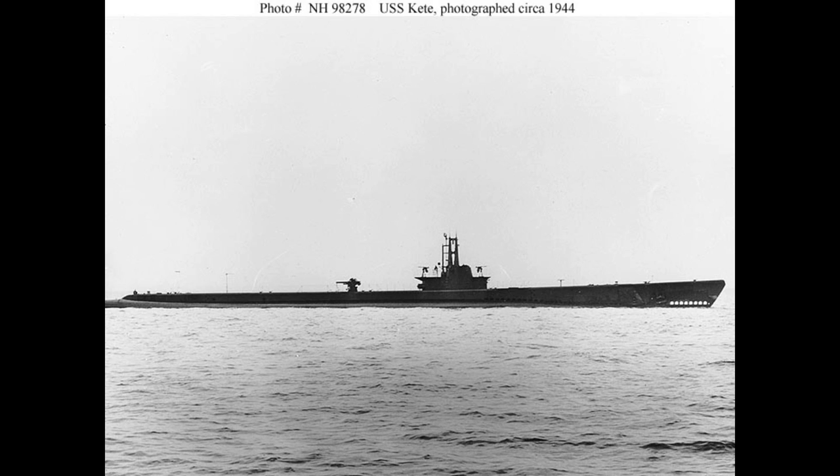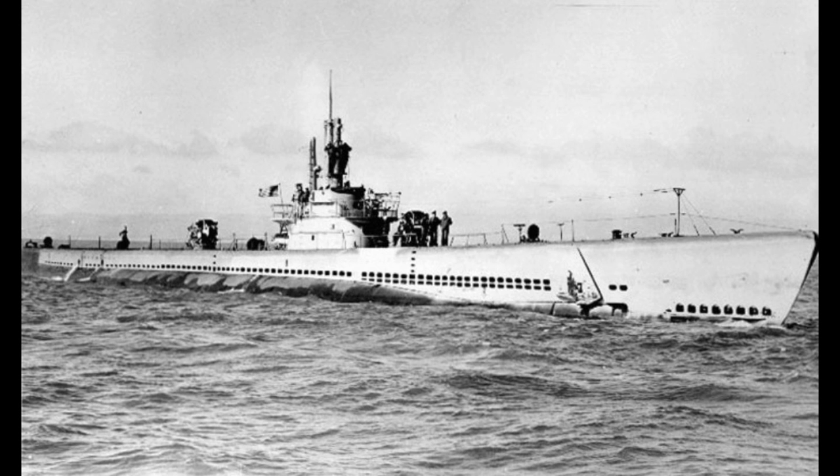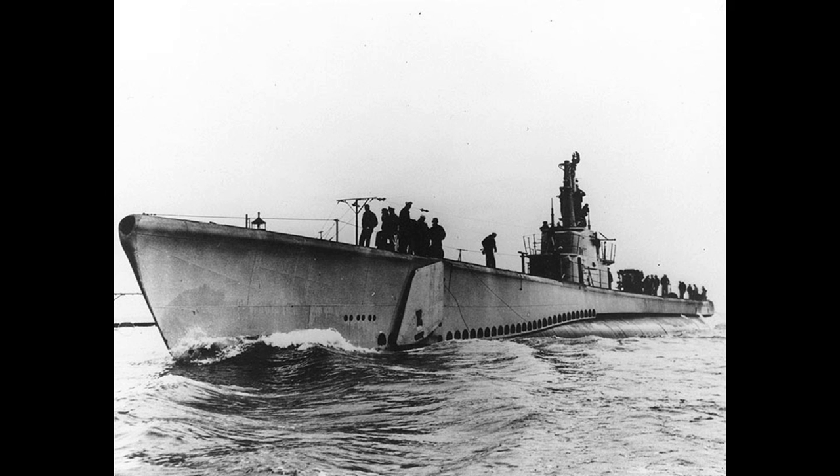Between their numbers, performance, and actually having working torpedoes, they began to reap a fearsome toll of Japanese shipping. The converted aircraft carrier Shinano was sent to the bottom by a spread of torpedoes from the Balao-class USS Archerfish, whilst relatively few Balaos were lost in return — partially due to relatively poor Japanese anti-submarine warfare technology and tactics, and partially because by the time the Balaos had got through with it, there wasn't much of an Imperial Japanese Navy left to conduct anti-submarine warfare.